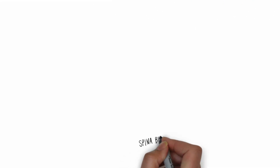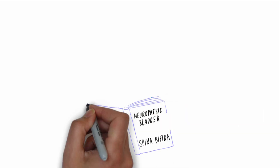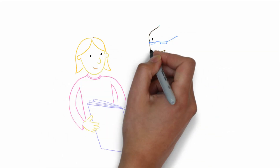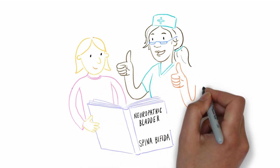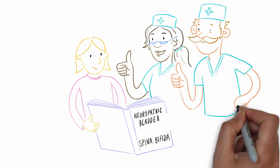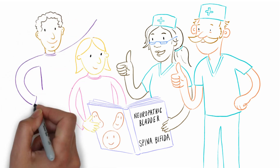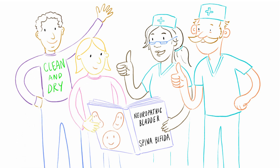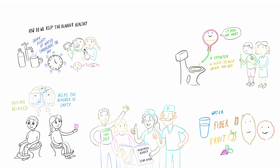Bladders that have a damaged nerve supply due to something like spina bifida are called neuropathic bladders. Anyone who has a neuropathic bladder will be under the care of specialist doctors and nurses, who will teach them everything they need to do to keep their kidneys safe and to promote continence. For some, this will just be catheters, perhaps with medication; for others, surgery will be involved. Most people born with spina bifida will be able to be clean and dry by the time they're teenagers, if they want to be, as long as they put in the work. There is no magic wand to make bladders behave.